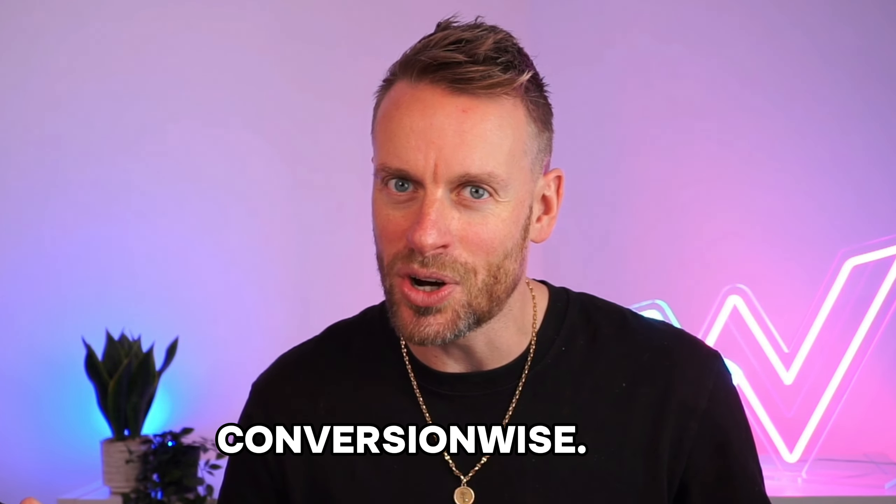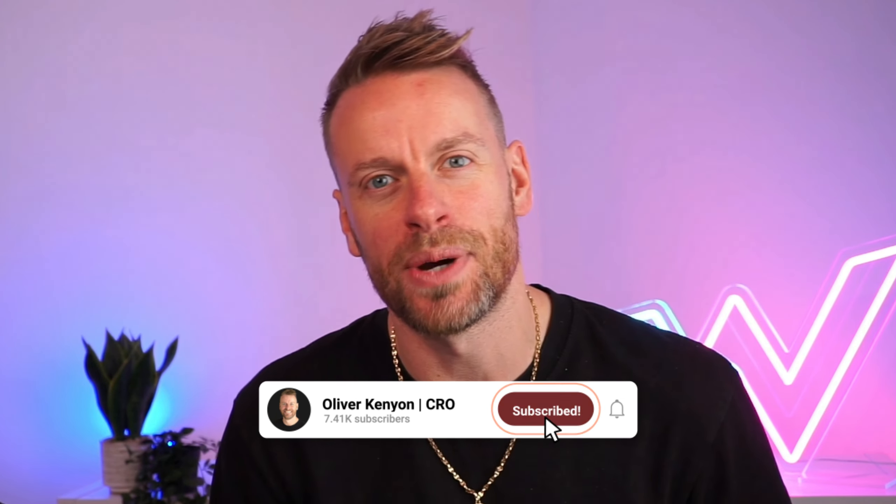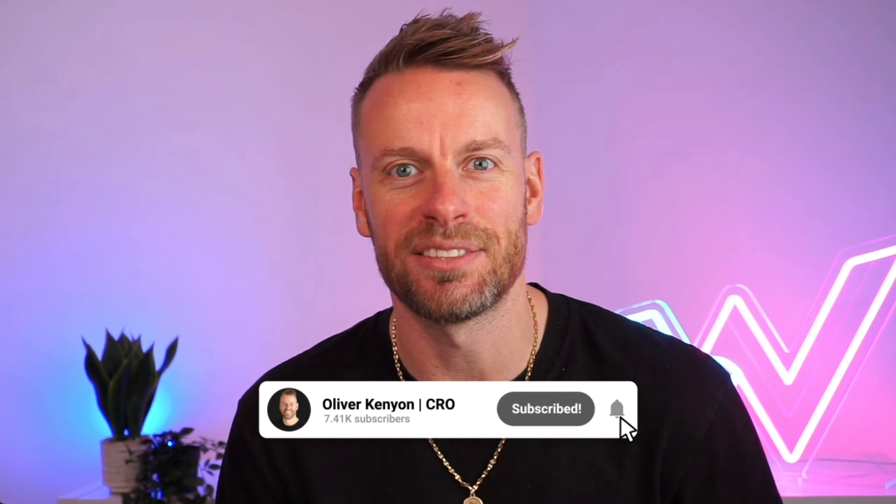Speaking of converting more customers, if you want help with your landing page head over to conversionwise.com. Make sure you smash that thumbs up, subscribe to the channel, and I'll see you in the very next video.